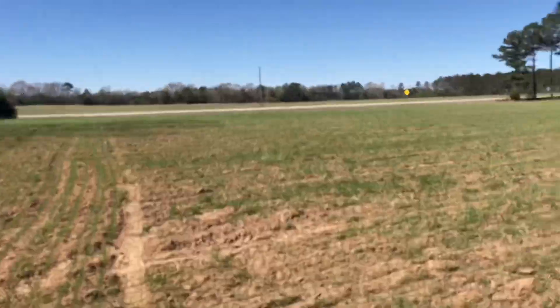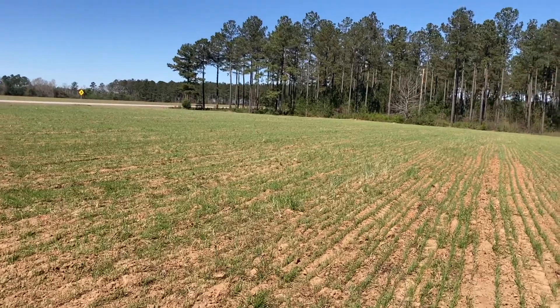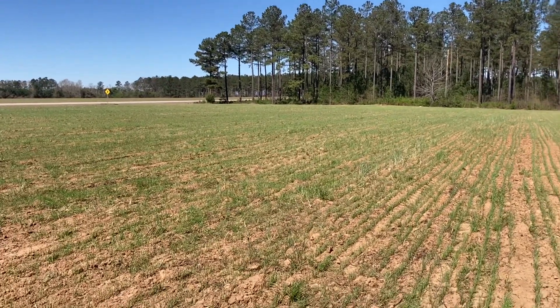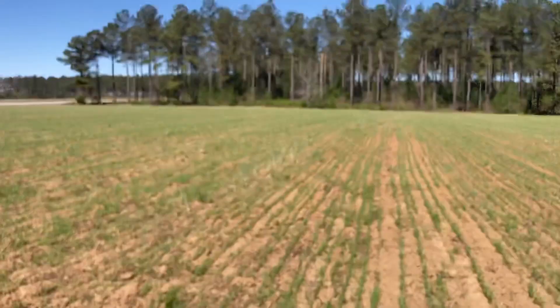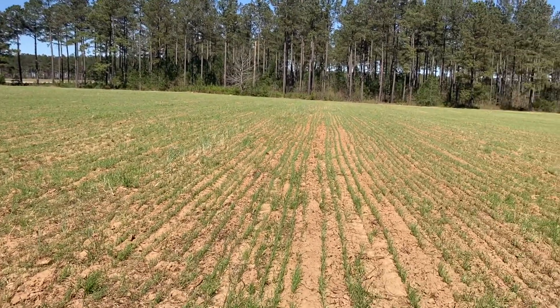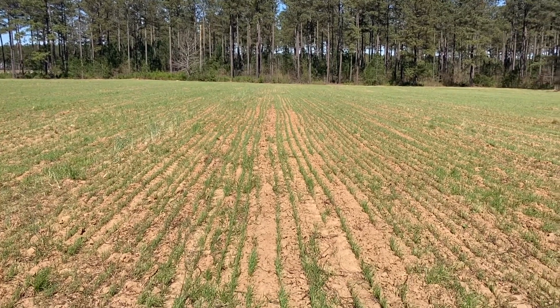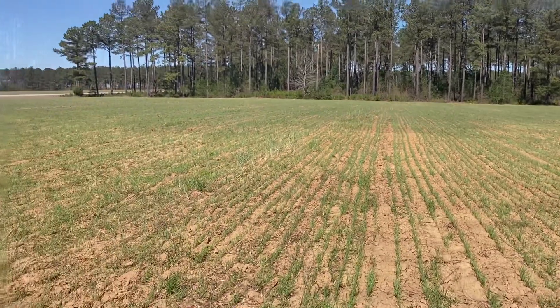That's all I've got for the front field update. I just wanted to update you on the rye and what it looks like. I never planted it in the middle of February before, but with this heat it has really moved along faster than I thought it would. It looks good.